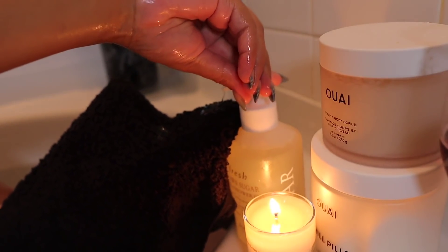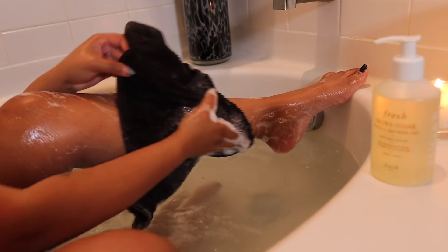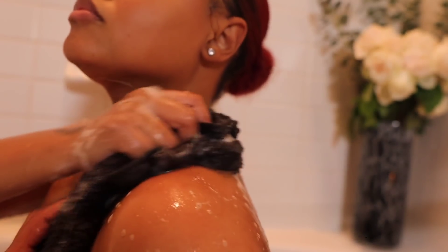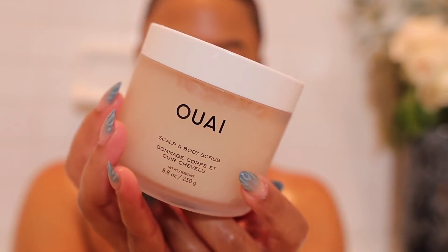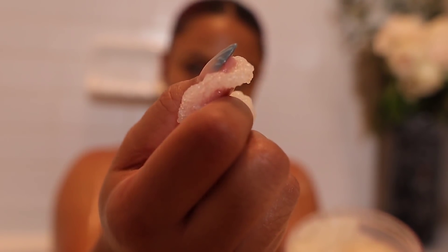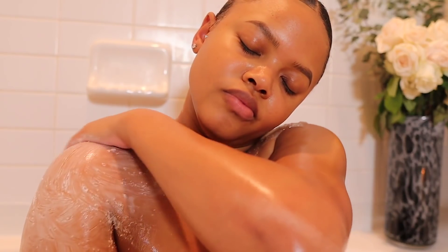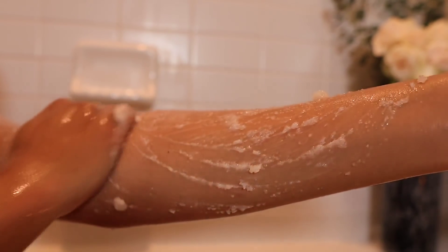Now it's time to nourish this body I've been neglecting. I'm going to take the Fresh Bath and Shower Gel in the Brown Sugar scent to cleanse my body all over — minus my delicate area down there, for which I use something different. Then I'm going to go in with my OUAI Scalp and Body Scrub to get rid of any dry skin and to help my body butter soak into my skin even more.